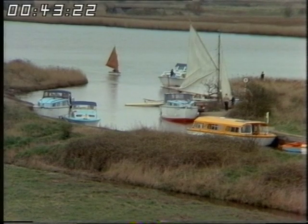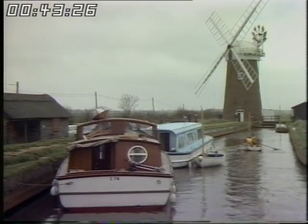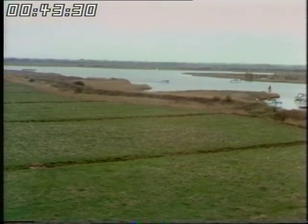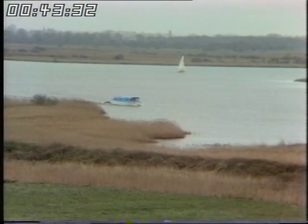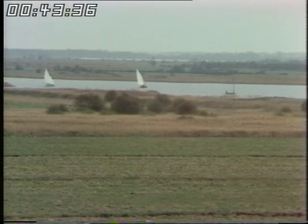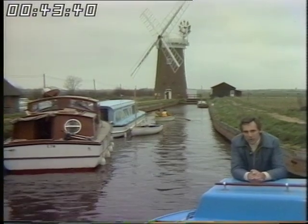You don't have to go abroad to find a holiday on the water or even windmills. And if that looks a strangely Dutch scene, it's hardly surprising, because this landscape was made with the help of Dutch reclamation experts who supervised the digging of the web of waterways that drain this flat land. Hawsey Mill on the Norfolk Broads.